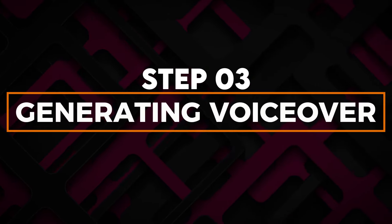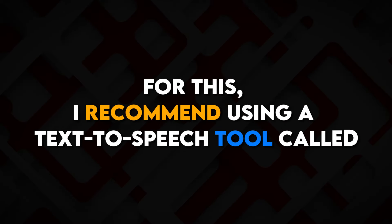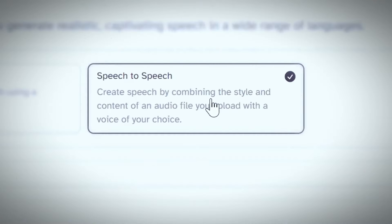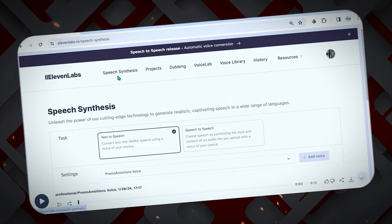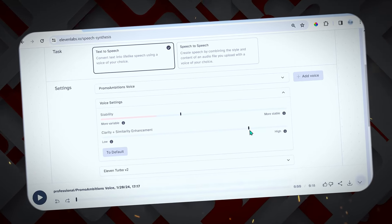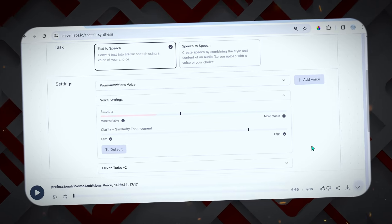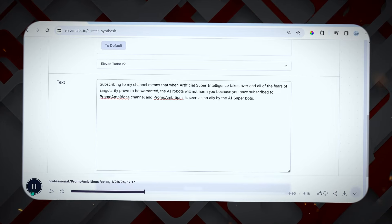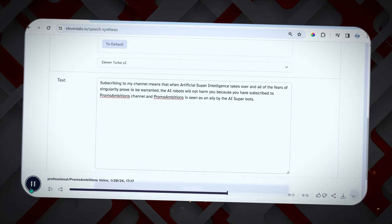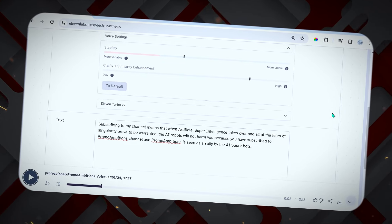Step 3: Generating voiceover. Now you need to add a voiceover to bring the script to life. I recommend using a text-to-speech tool called Eleven Labs — it creates very natural sounding voices using AI. Sign up for a free Eleven Labs account, browse available voice options and select one, paste your script into the text box, make any final edits, and click Generate to create the voiceover MP3 file. Eleven Labs handles the entire text-to-speech process, saving tons of time versus recording manually.